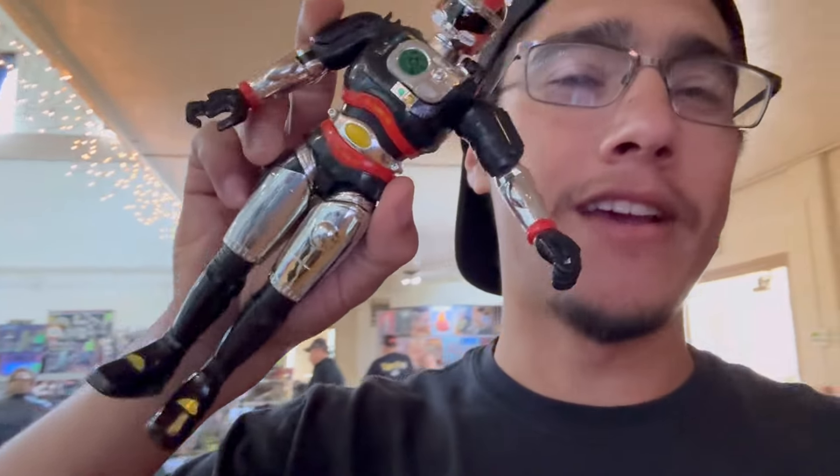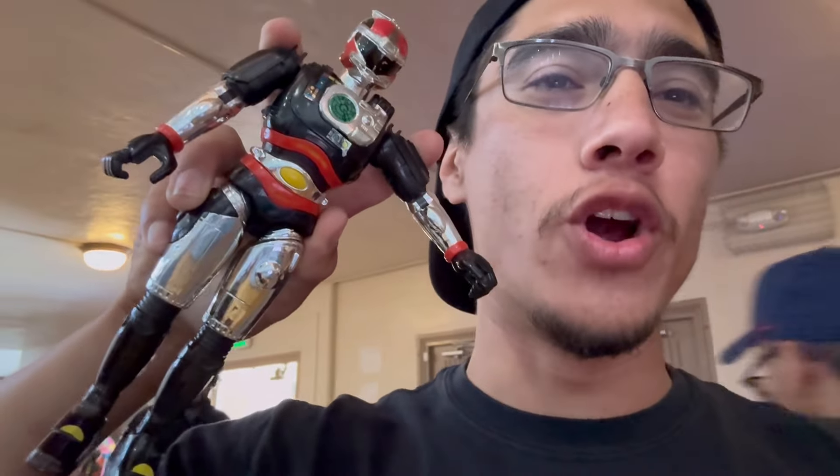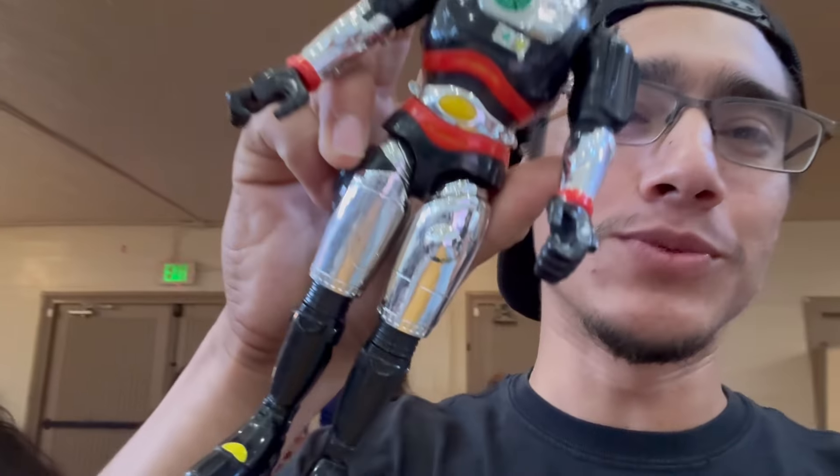I bought this guy - I've been having an eye on it because I love the chrome Japanese metal heroes and this one's sick.